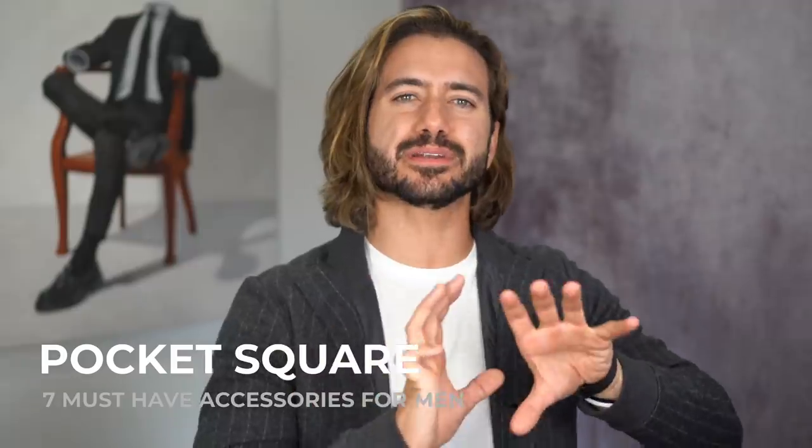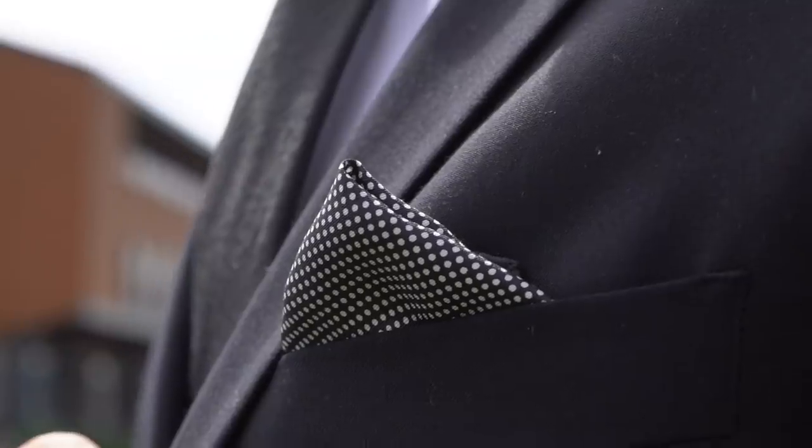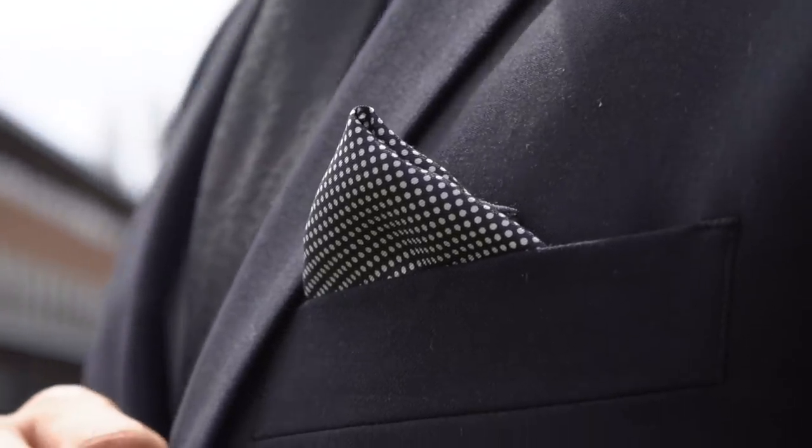Today I have a list of seven accessories that every guy needs to own. A pocket square is one of those accessories that you never need until you do, and then you're like, man, I really wish I had a pocket square. Every guy should own at least one suit — a black or a gray suit. If you don't have a pocket square, the suit looks very plain, it doesn't look complete. With a pocket square, it's going to look so much better.